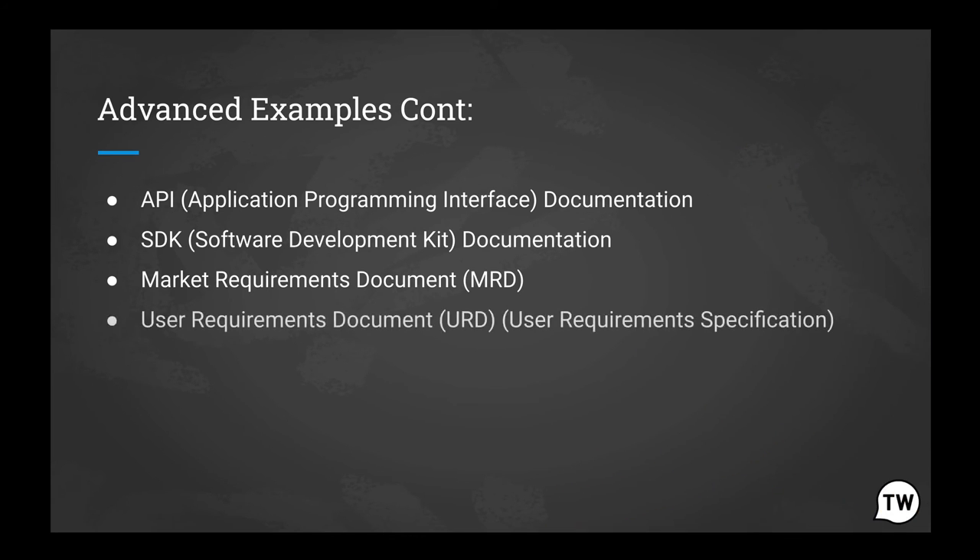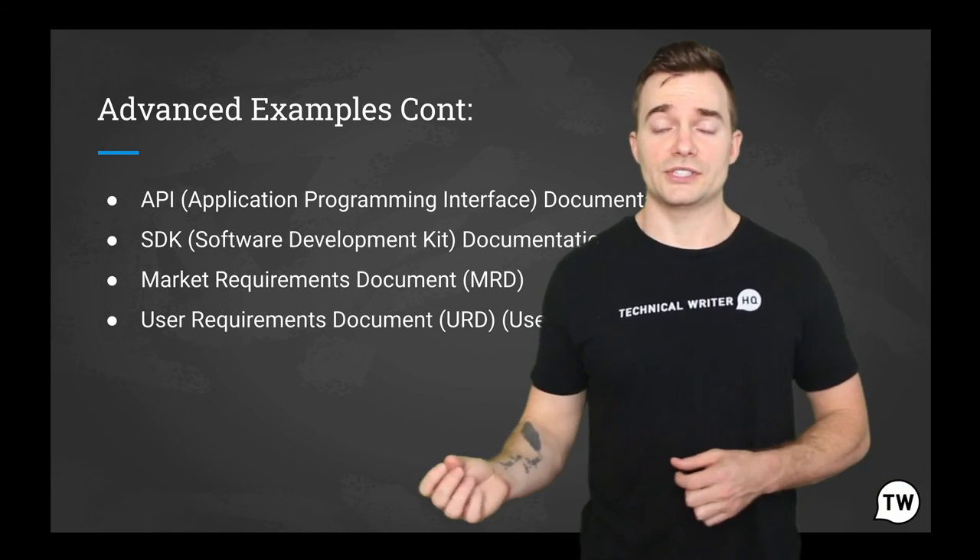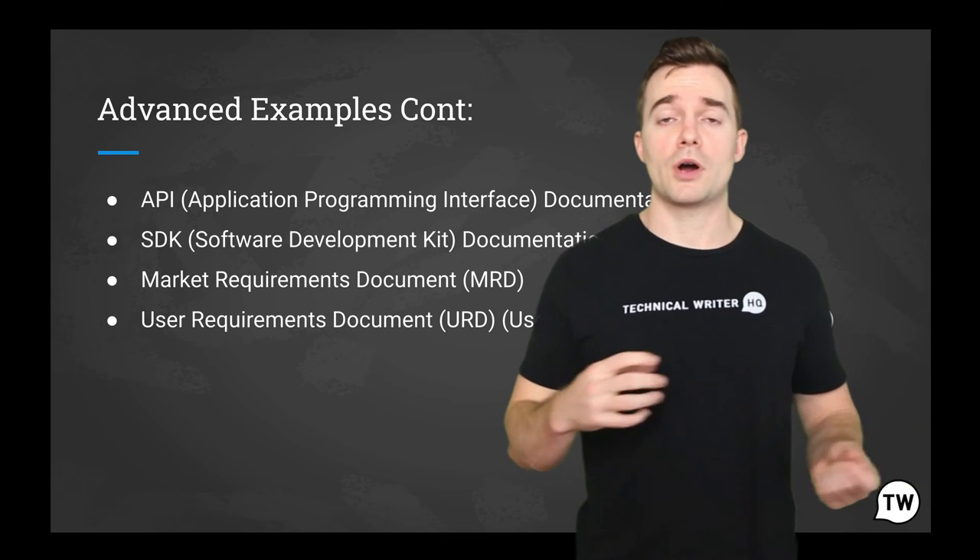And last but not least, we have a URD — user requirements document. This is a technical document that specifies what users expect the software to be able to do.